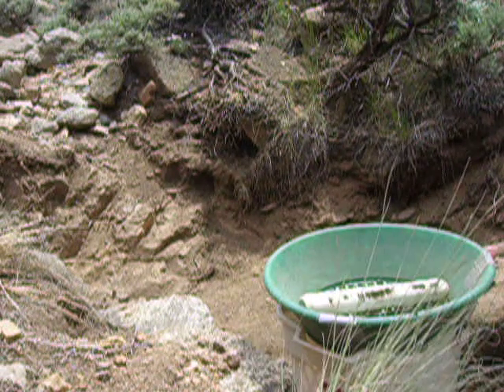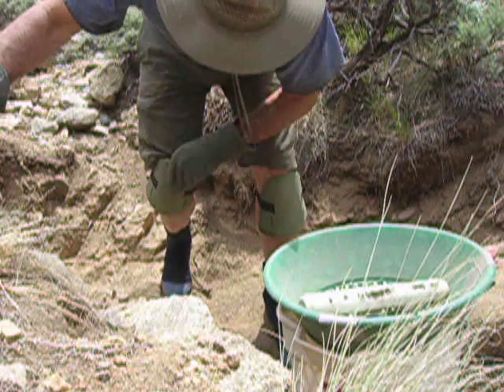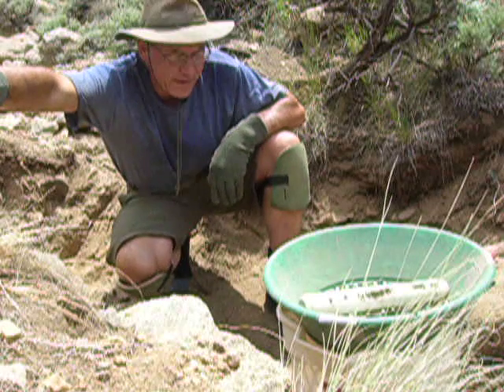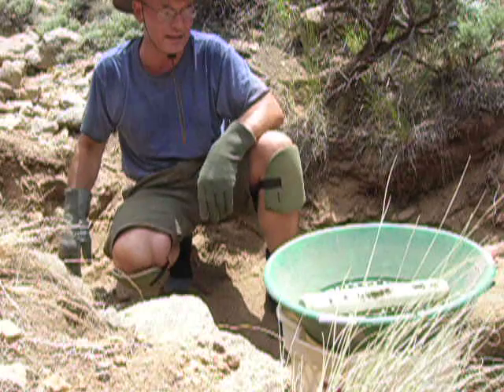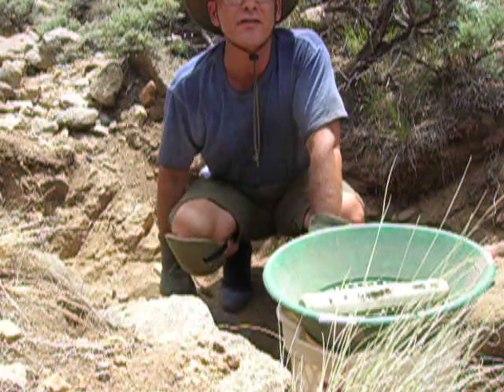Alright, good afternoon. Here we are up in the dry gulch. It's about 2 p.m. on the winter 29th. I've carried a number of buckets down from here to the creek and found some decent flakes. It's nothing really big yet.